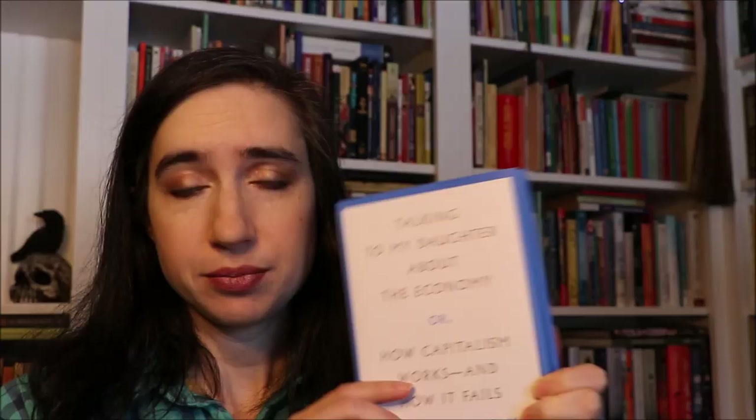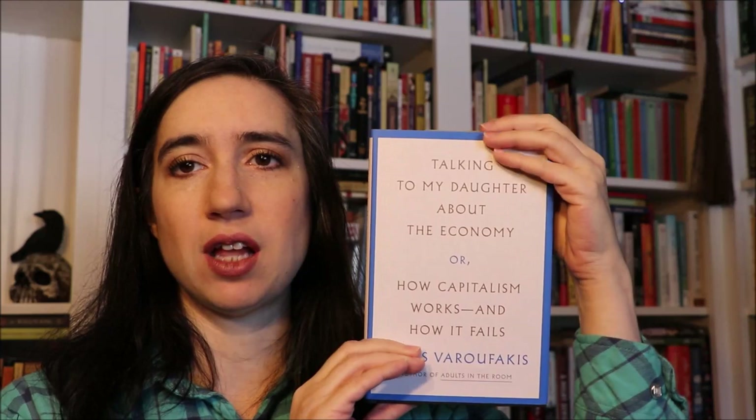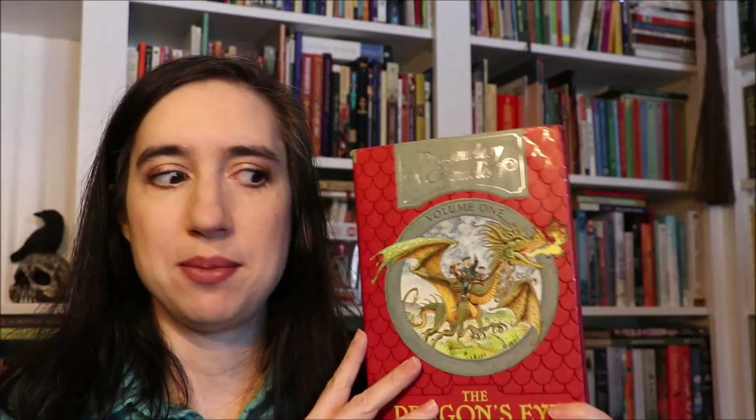Also in my level 12 pile, I have two books about economics. The first is Talking to My Daughter About the Economy: Or How Capitalism Works and How It Fails by Yanis Varoufakis, which was recommended to me. I thought it sounded like a really interesting way to explain economics — it's not a subject I feel 100% confident in, so I'm actually really excited to pick it up. Leaving my shelves is The Dragon's Eye by Dugald Steer from the Dragonology Chronicles — another dragon book — we didn't want it anymore so we're letting it go.